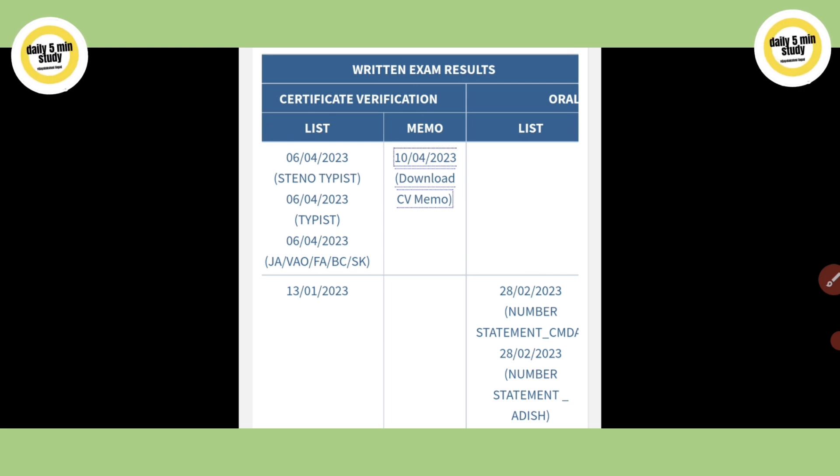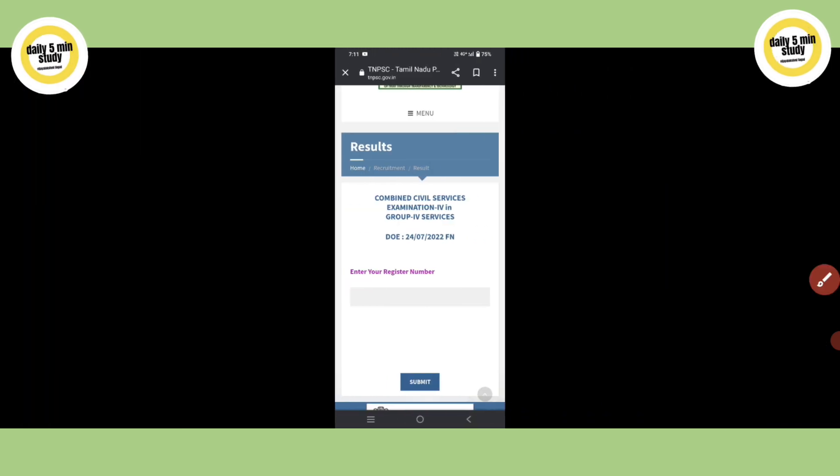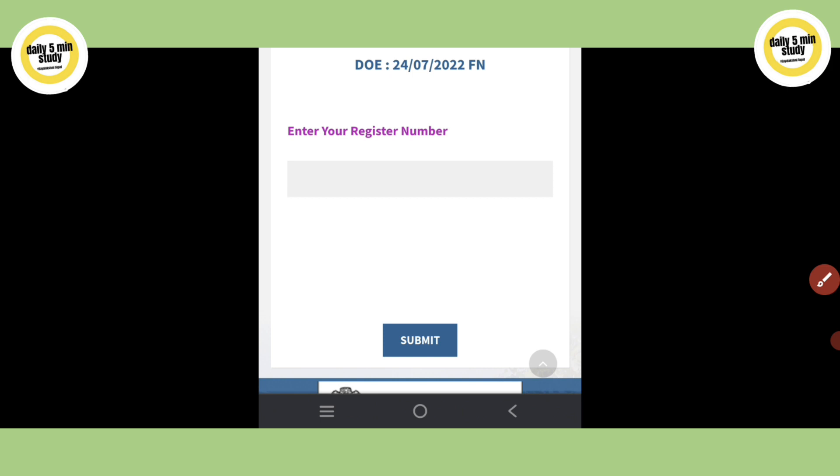Click on 'What's New' and go to the next page. You will find the CV memo there — click 'Download CV Memo'. On that page, enter your registration number and click Submit to download your memo.